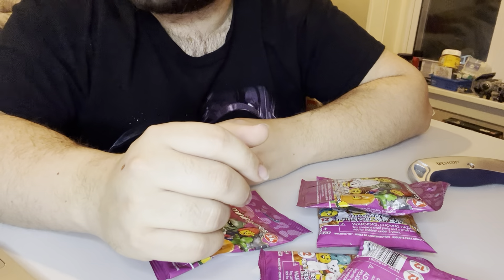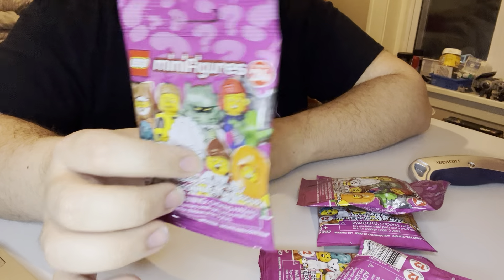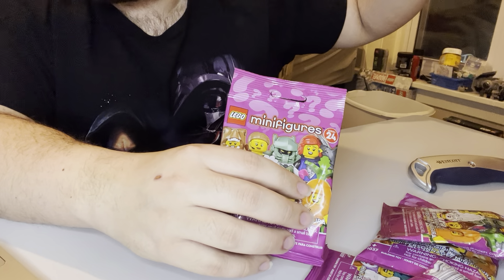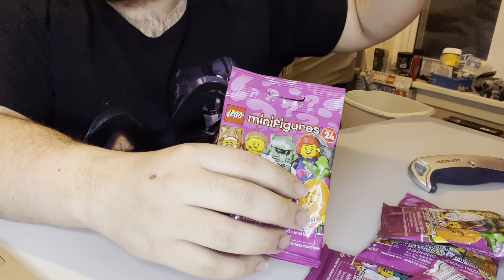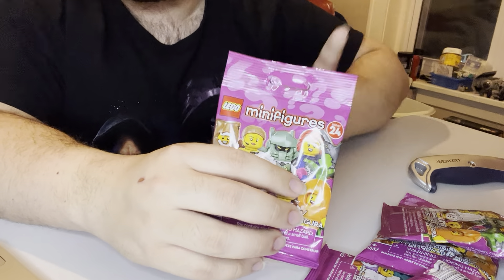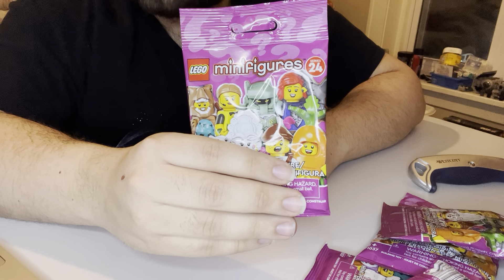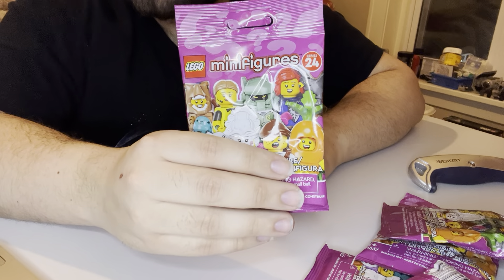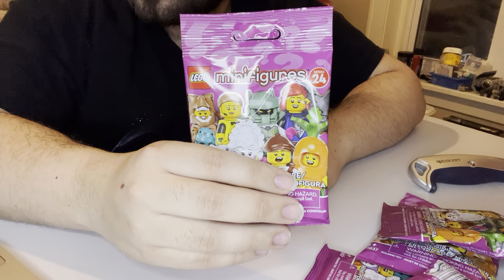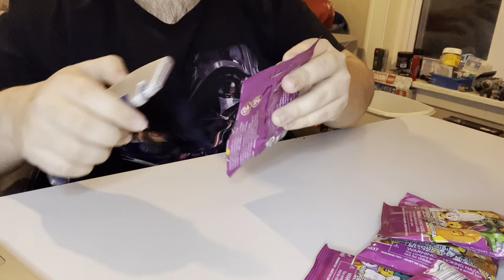Hey guys, Nathan here, welcome back to another video. Today I have a six-pack opening of the Series 24 minifigures. I already did get the Ogre, the Potter, the Football Referee, and the T-Rex. So I got six more. I unfortunately don't think I got the Brown Astronaut or the Conservationalist with the Koala. So I called it the Zookeeper, I didn't really know the name on it.